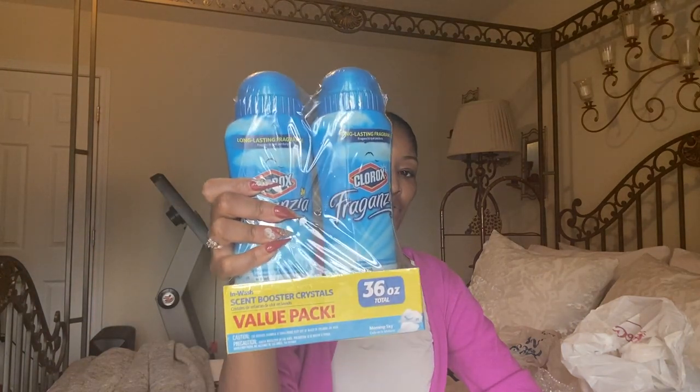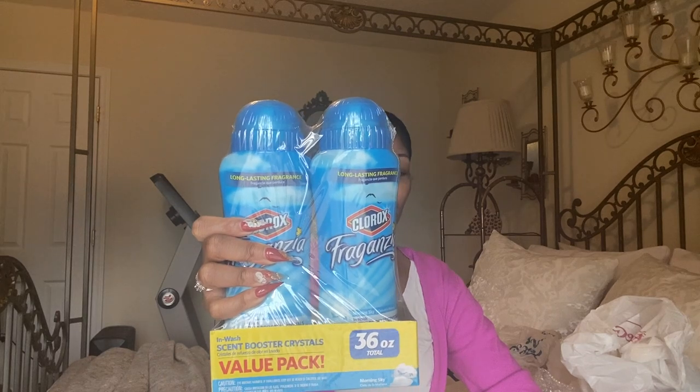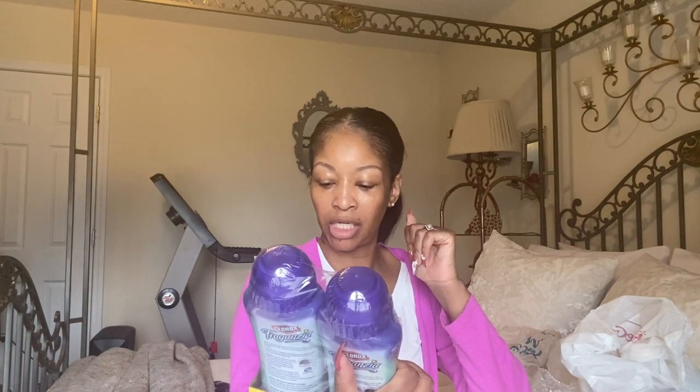I also picked up Rocks Fragranzia laundry scent booster crystals in a 36-ounce value pack for $4.99 from a local store called Rugged Warehouse. I got two scents: Morning Sky for the laundry room, and Lavender with Eucalyptus.